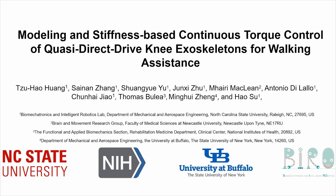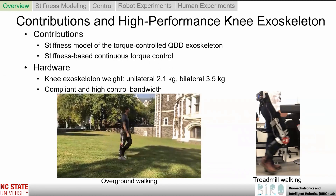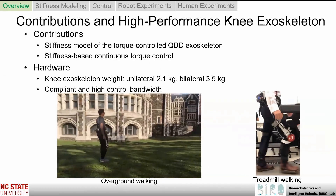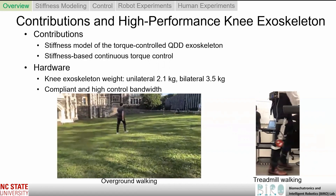It is my great pleasure to share with you today the latest research from our group on modeling and stiffness-based continuous torque control of quasi-direct-drive knee exoskeletons for walking assistance. I would like to start with an overview of the main contributions of this paper and the high-performance knee exoskeleton. These two videos show the high-performance exoskeleton in overground and treadmill walking, highlighting that the device is lightweight, compliant, and has high control bandwidth.